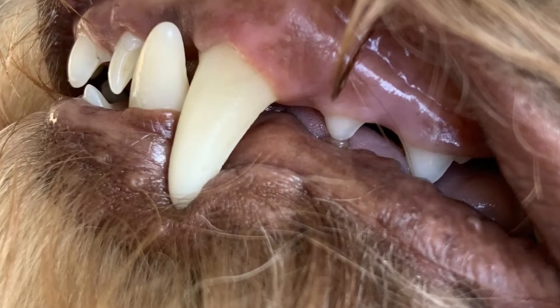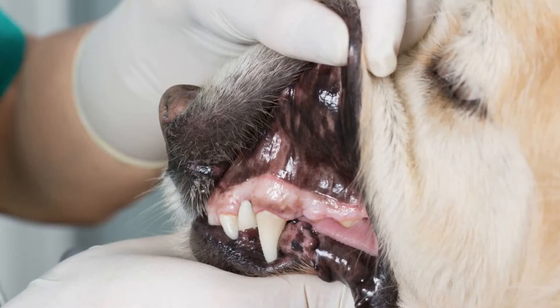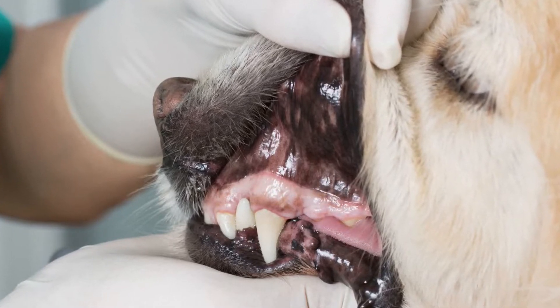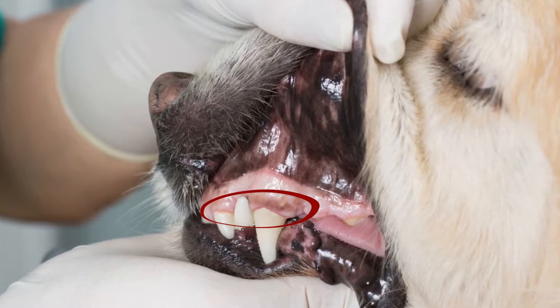You have probably heard about plaque from your own dentist. Plaque is the furry film that builds up on our teeth between brushings — it's the same for dogs and cats. Plaque is a mixture of saliva, food particles and bacteria, and when it accumulates on the teeth it results in red, painful inflamed gums.